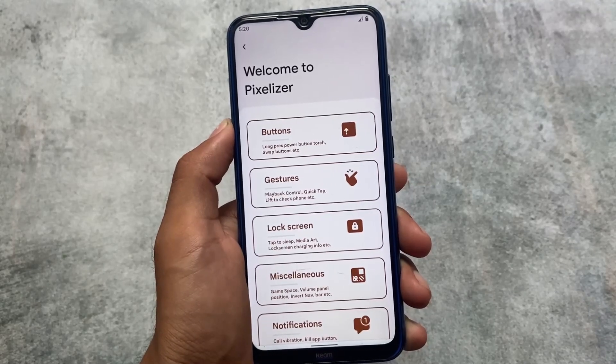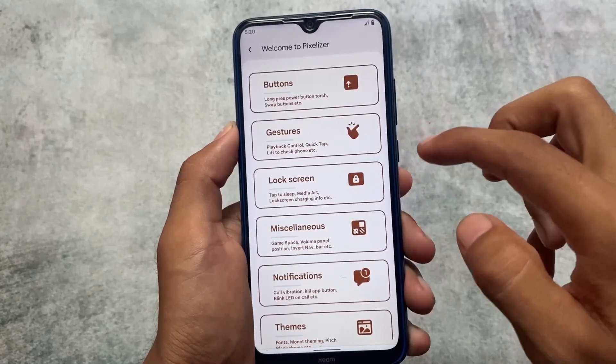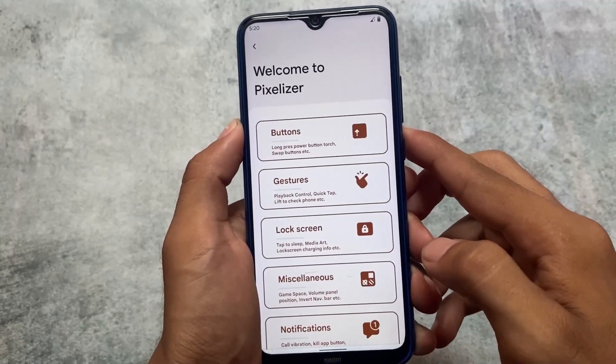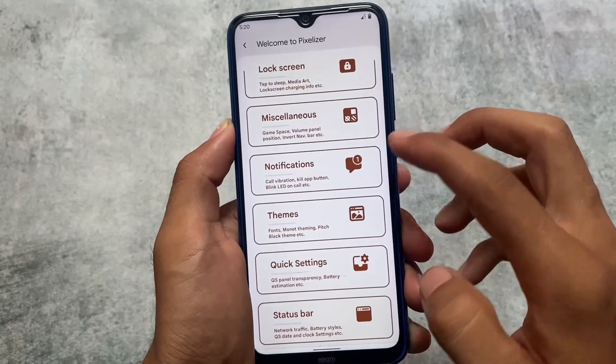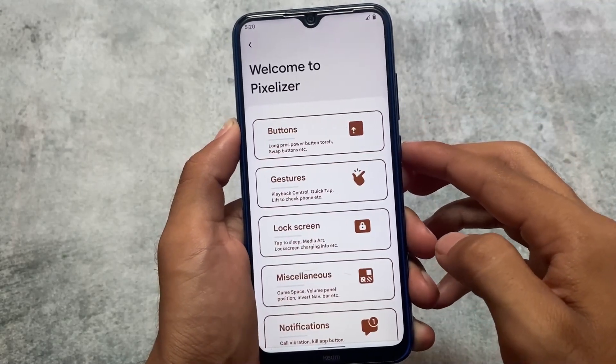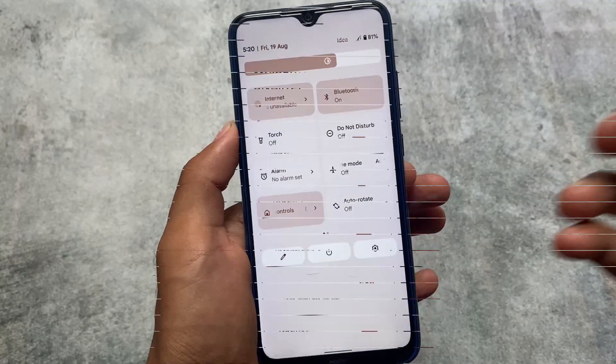In the previous updates this UI was not there. Buttons, gestures, lock screen, and customizations are basically the same but the UI is a bit changed. All these things support Monet, so whichever wallpaper you have applied, the colors will be changed according to that. This is actually something good.